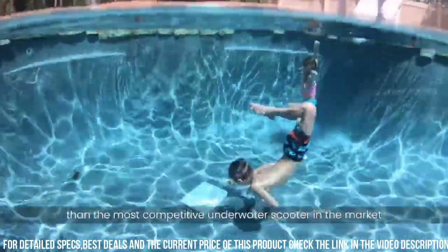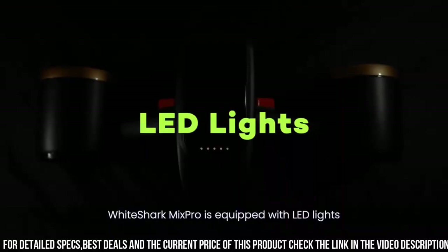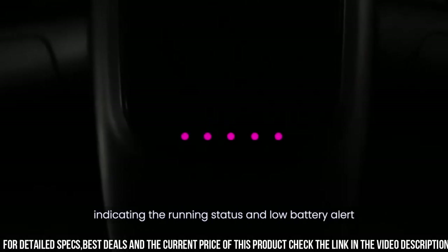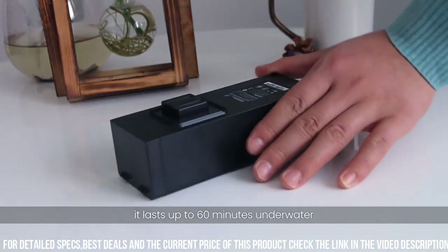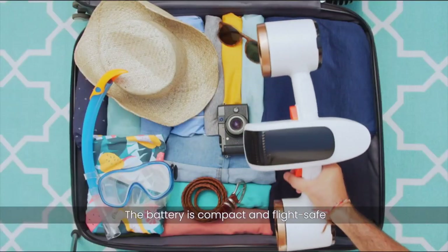Additionally, the scooter has a built-in mount for a GoPro camera, allowing you to capture stunning footage of your underwater adventures. Overall, the Sublu White Shark Mix Pro Underwater Scooter is a powerful and versatile device that is perfect for anyone looking to explore the underwater world with ease and speed.